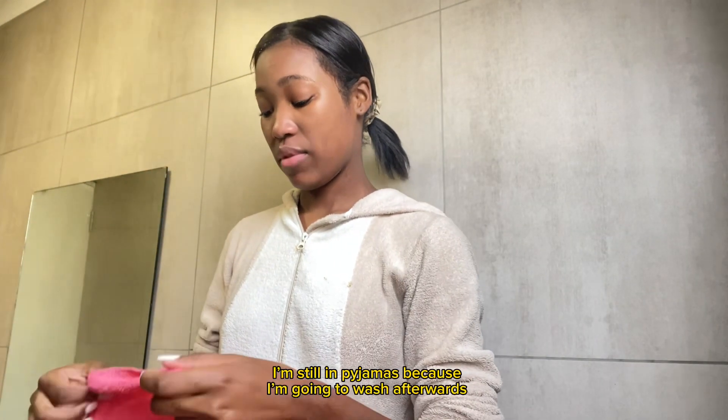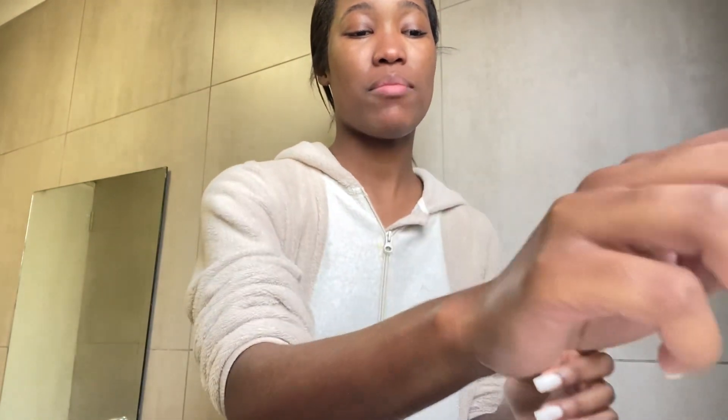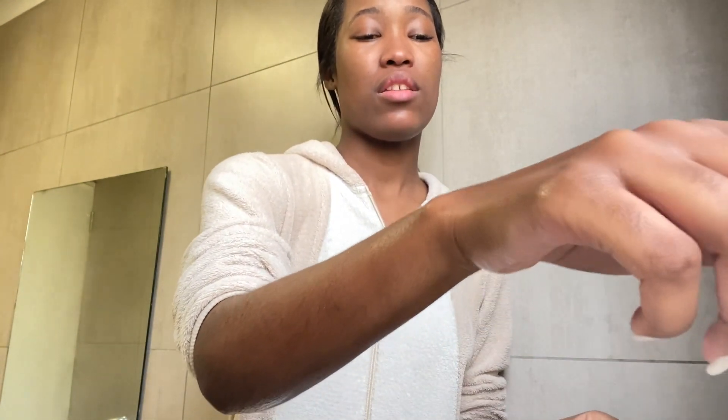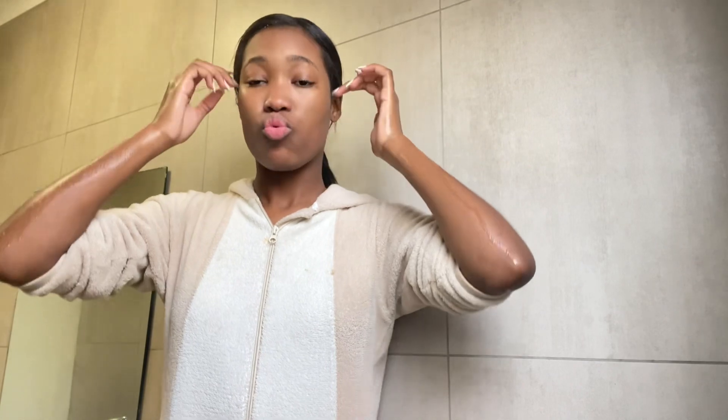My sideburns get so dirty. I tried using a spot treatment — I used it a few times because I used to get blemishes here around my period and it worked really well. It's not completely gone here because I didn't apply it on that spot. But going further, I like the face scrub, the face wash, and it will definitely help.